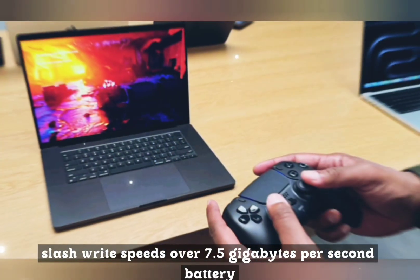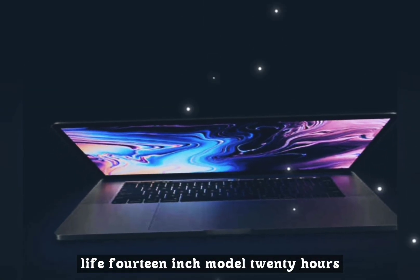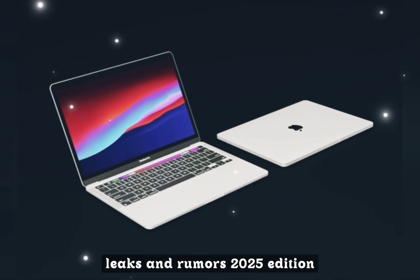SSD read/write speeds over 7.5GB per second. Battery life: the 14-inch model gets around 20 hours, while the 16-inch model offers 25-plus hours.